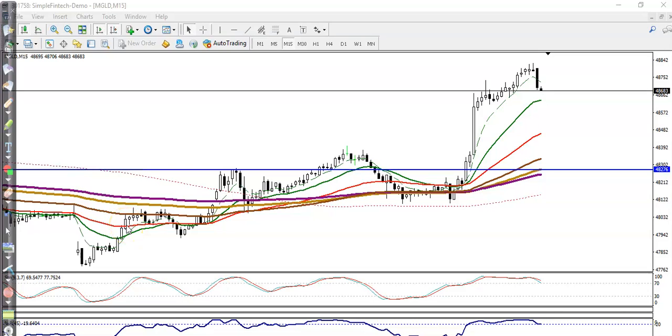This is gold on the 15-minute chart. As discussed yesterday, we needed a breakout around 48,300, and the price broke this area. We applied a breakout trading strategy — that was our trigger price — and finally price has gone up.